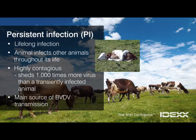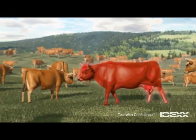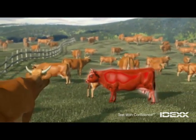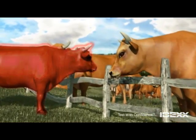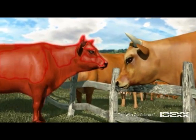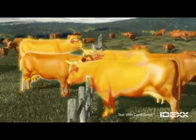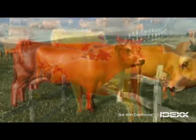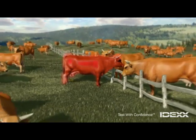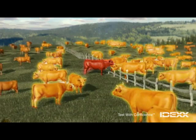A healthy herd becomes infected with BVDV whenever a PI animal, shown here in red, enters the herd. The herd can also become infected when healthy animals have contact with sick animals at the fence line or in adjoining pens. If infection enters from a transiently infected animal, shown here in yellow, it spreads through the herd at a slower rate. But if infection starts from a persistently infected animal, it spreads through the herd quickly, because a PI animal sheds 1,000 times more virus than a transiently infected one.